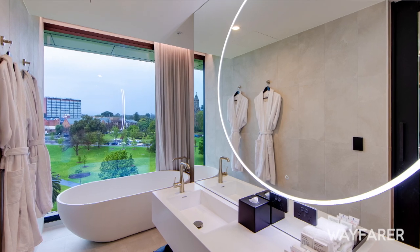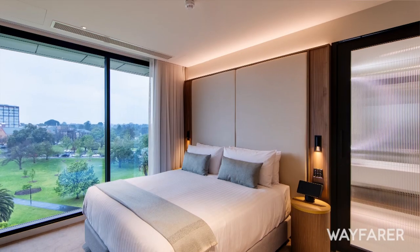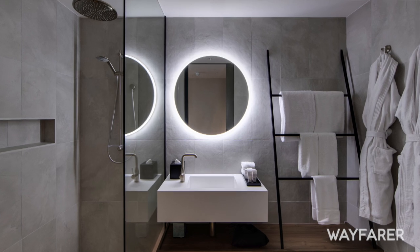And the interior design is right on point as well. You look at the most stylish hotels that have opened in Australia the last couple of years and you're firmly up there. I definitely think so. We've worked really closely with our designers and our architects and we're incredibly proud of the product we've put forward.